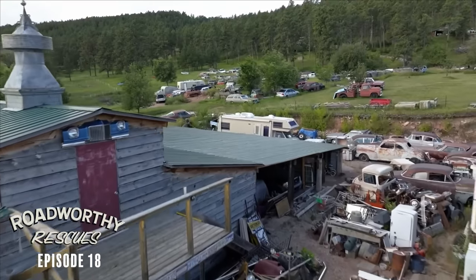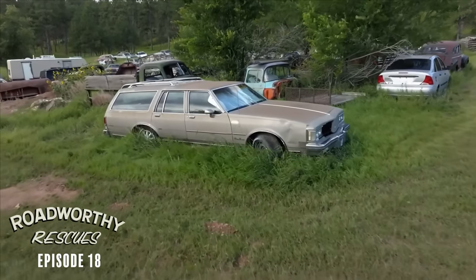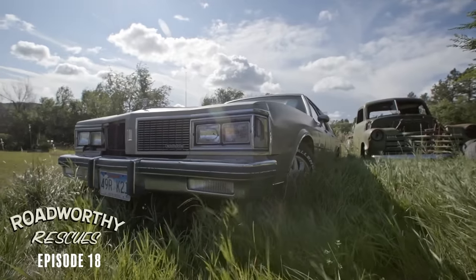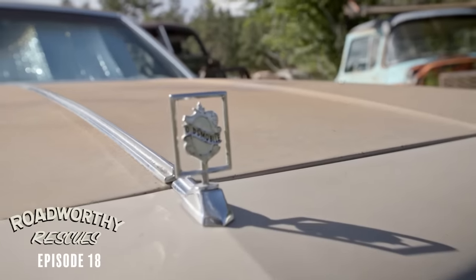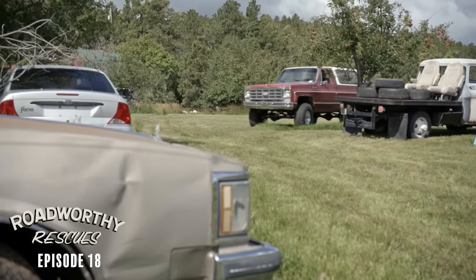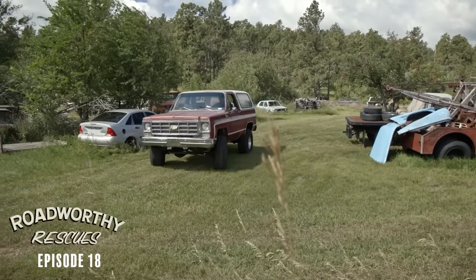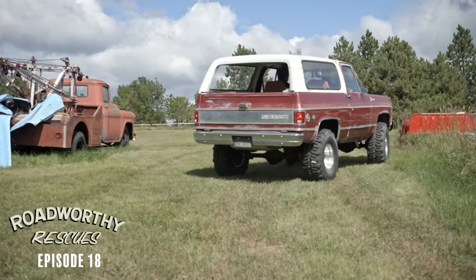But when we were putting that truck together, I was eyeing a wagon up on the hill and I happened to make a deal on it. This actually works in my favor because my wife Jessica has been wanting a wagon, so I feel like I finally have permission to bring a car home.